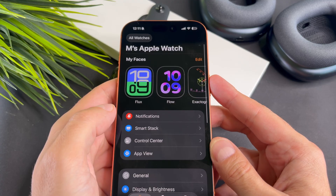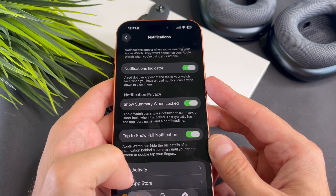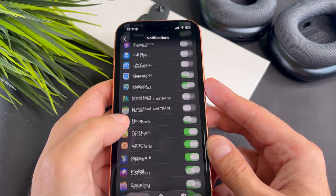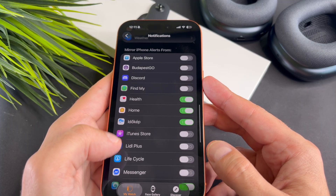Now open the Watch app on your phone. After that, select Notifications. Here make sure that the toggle next to the Messenger is enabled.